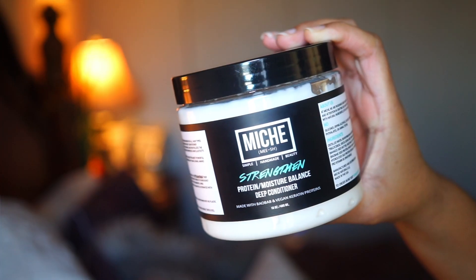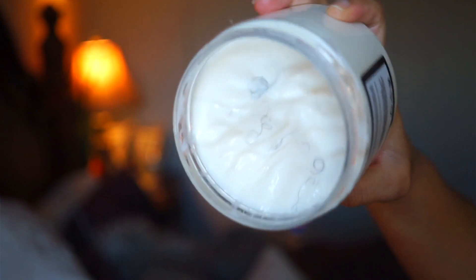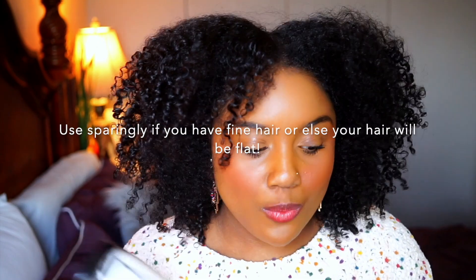Now moving on to deep conditioning, which I do once a week. I have two deep conditioners that I alternate between weekly. The first one is the Miche Strengthen Protein/Moisture Balance Deep Conditioner, which has baobab and vegan keratin proteins. The consistency is really thick, so if you have finer hair, be careful how much you apply. I also mentioned in my last video that I was going to try adding oil to this deep conditioner, but it's so heavy that it's just not a good idea — I don't want my hair to be super weighed down and lose volume.